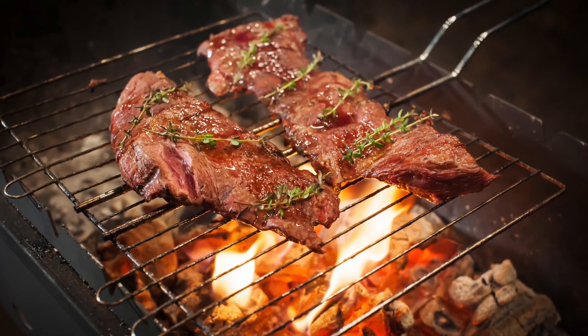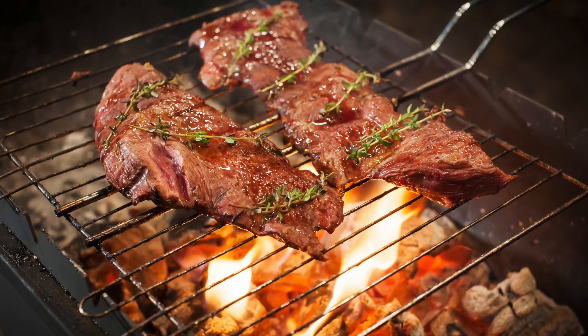Zinfandel pairs very well with any grilled meats or anything off the grill, barbecue or smoked meats. It pairs very well with lamb, too.